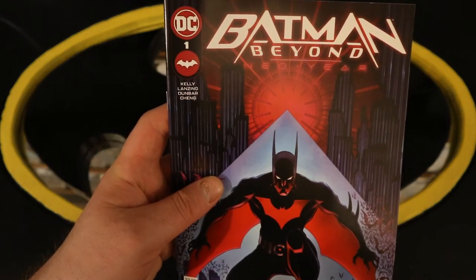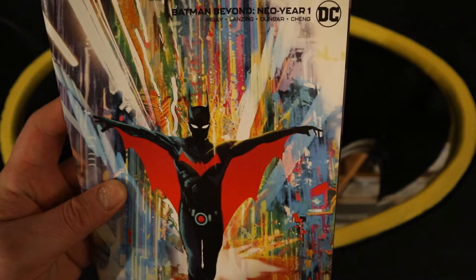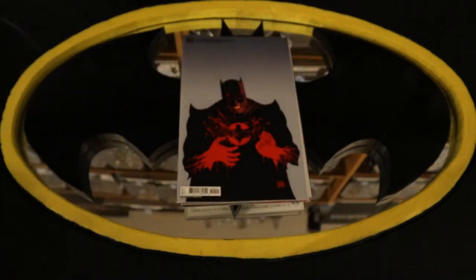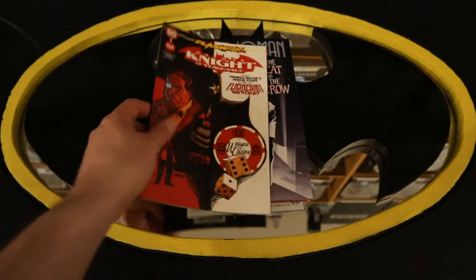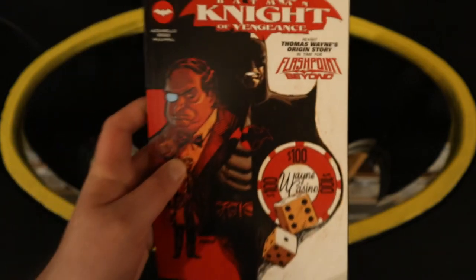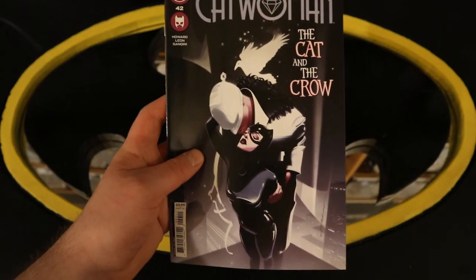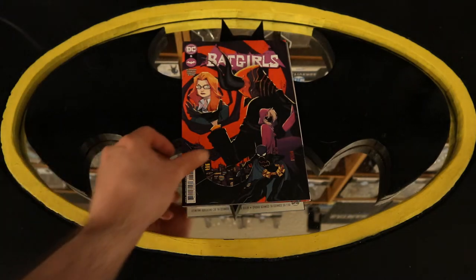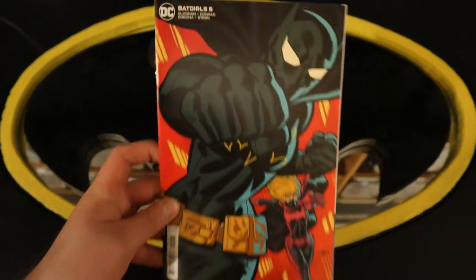Batman Beyond Neo Year number one, and Batman Beyond Neo Year number one variant cover. Flashpoint Beyond number zero, and Flashpoint Beyond number zero variant cover. Flashpoint Batman: Knight of Vengeance — revisiting Thomas Wayne's origin story in time for Flashpoint Beyond. Catwoman number 42, The Cat and the Crow, and Catwoman 42 variant cover. And on to Batgirls number five, and Batgirls 5 variant cover.